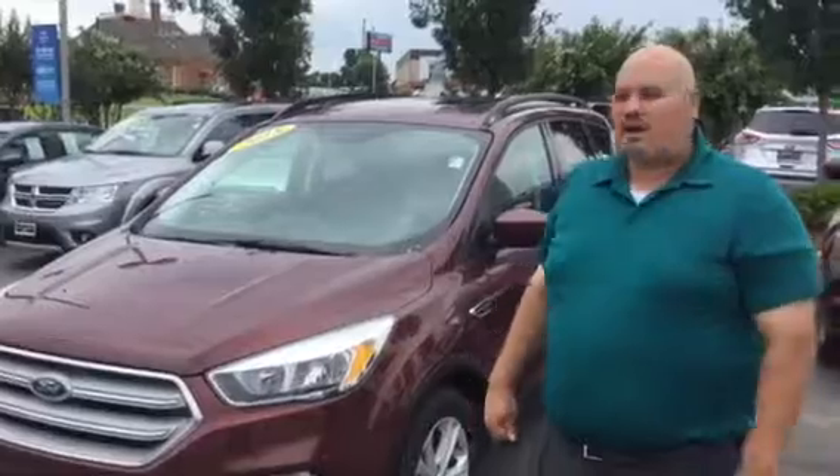Hey bud, this is LaVonna from Tameron Hyundai, showing you the 2018 Ford Escape that you inquired about. Man, this is a beautiful vehicle that offers a lot of features.